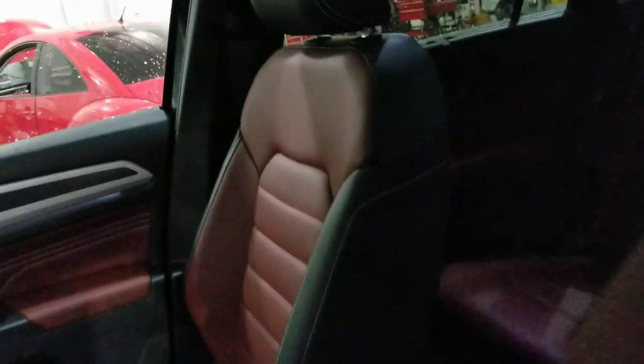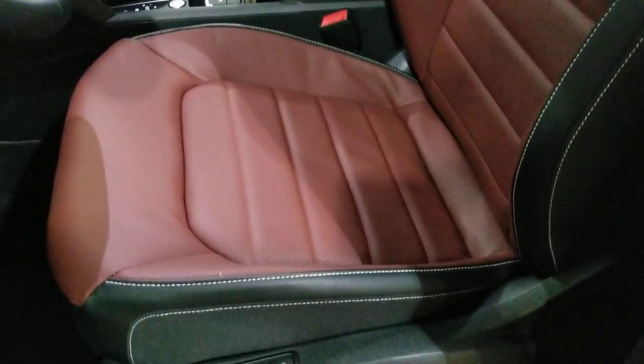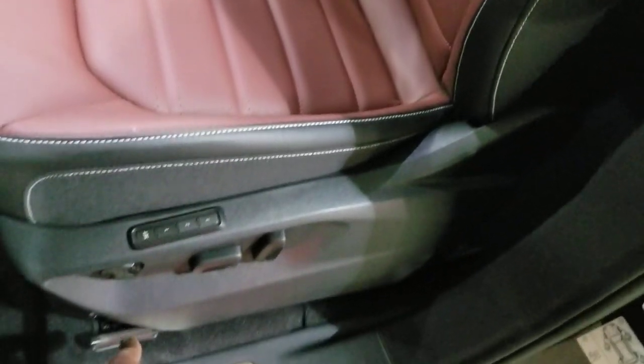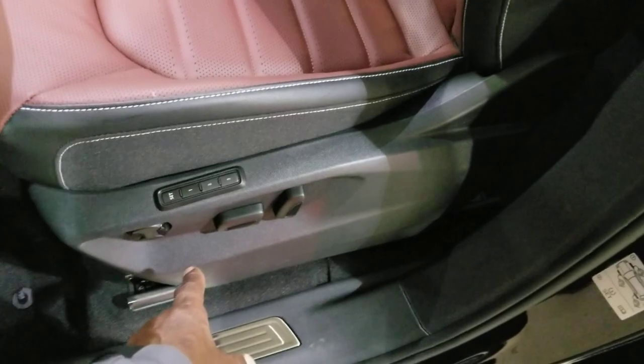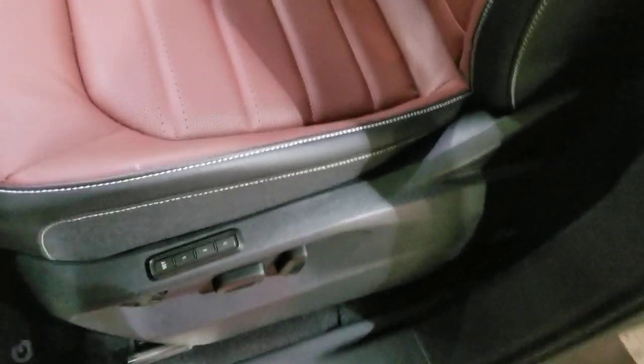First thing you're going to notice is that burgundy — a dark burgundy color. It's like a red wine color, so if your TV isn't adjusted right this may look reddish brown, but it's definitely a red wine color. Dark burgundy. Also bold white stitching down the sides of the bolster here. Three seat memory right here. You also have lumbar support, forward and back, and seat back adjust as well.